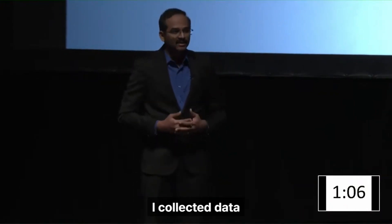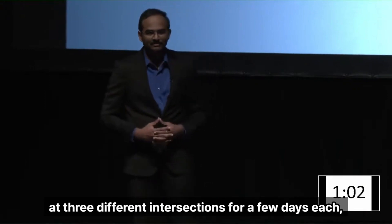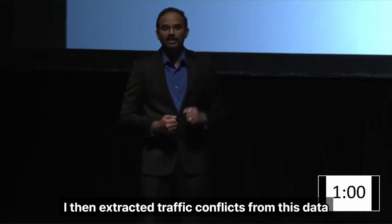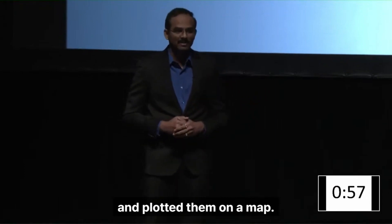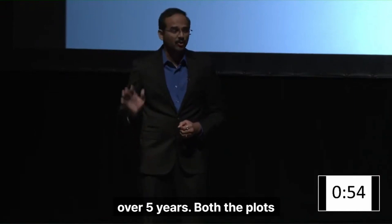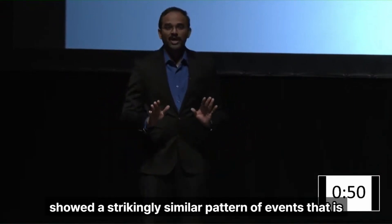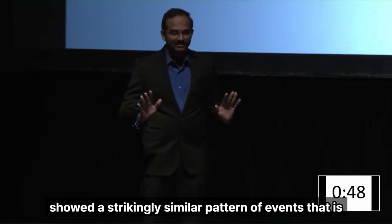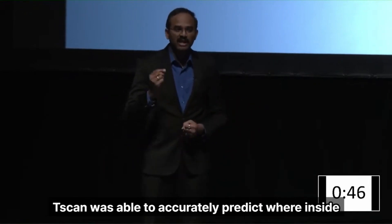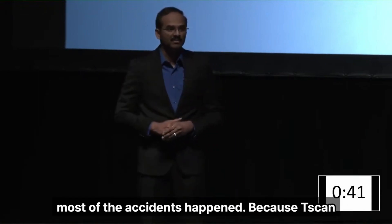Using T-SCAN, I collected data at three different intersections for a few days each. I then extracted traffic conflicts from this data and plotted them on a map. I did the same for accidents reported at these intersections over five years. Both plots showed a strikingly similar pattern of events — T-SCAN was able to accurately predict where inside the intersection most of the accidents happened.